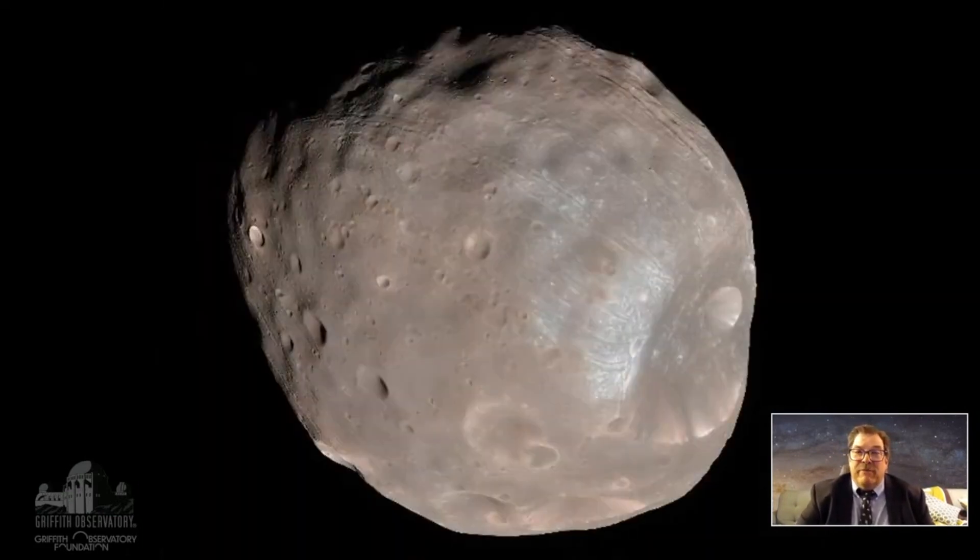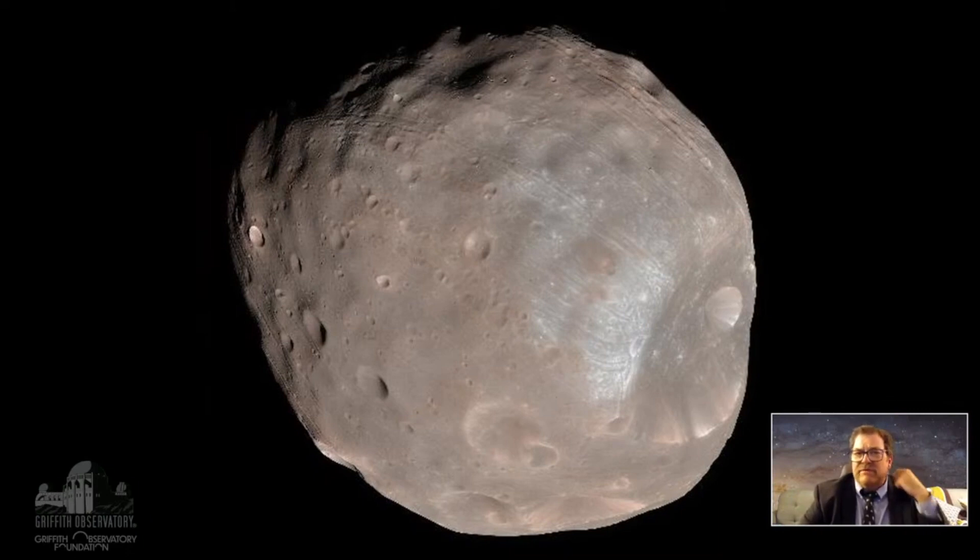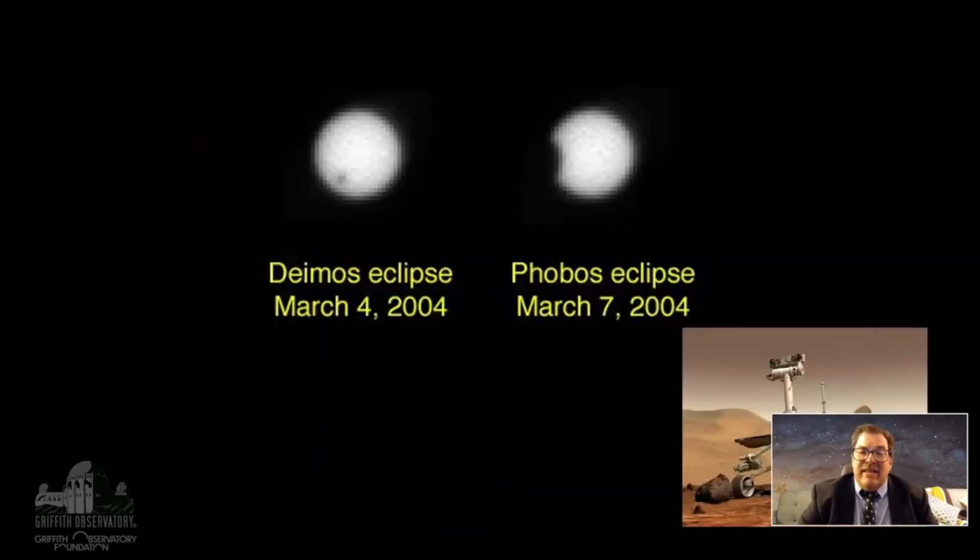What was that? That was the moon Phobos. Phobos is a small rocky moon that orbits very close to the surface of Mars. It's roughly about 10 miles across — not huge. You can Google it and take a look.